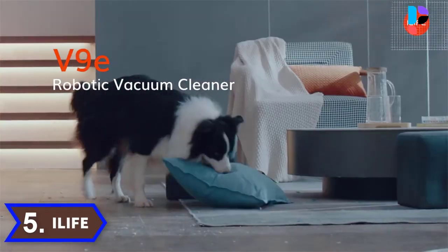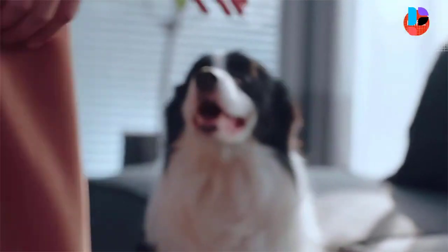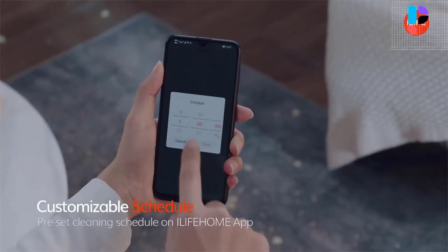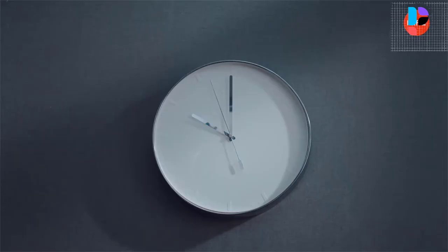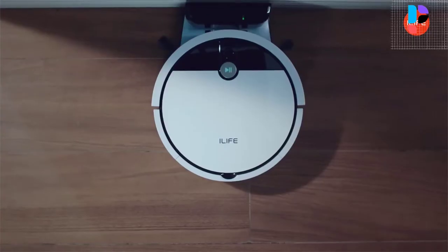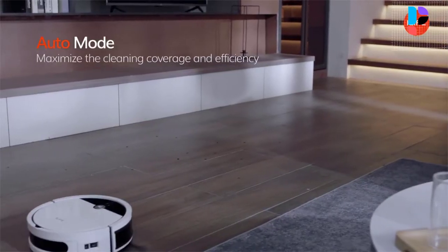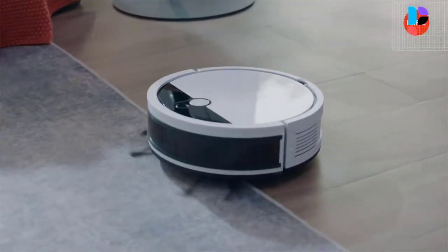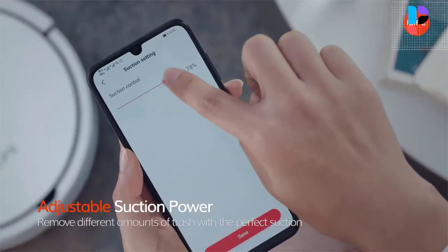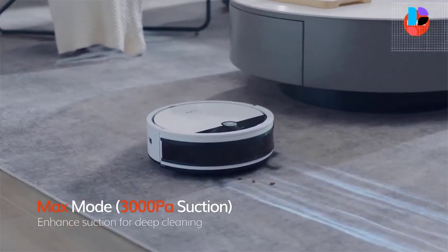Number 5. Brand name: iLife. Model number: V9E. The iLife V9E robotic vacuum provides up to 4,000 pascals of powerful suction, easily picking up everything from fine dust to large particles. Advanced 3-stage filtration isolates particles of different sizes, captures and traps small dust and debris, and removes at least 99.95% of tiny particles.